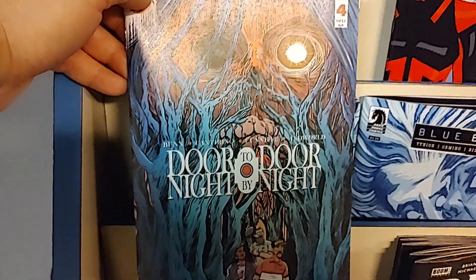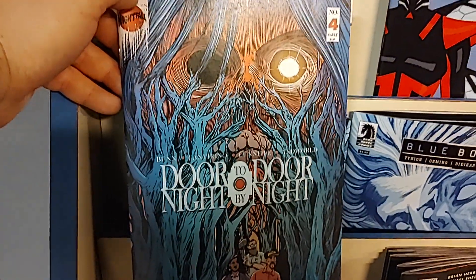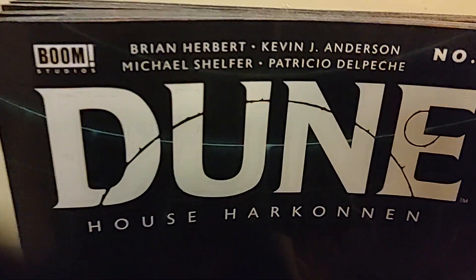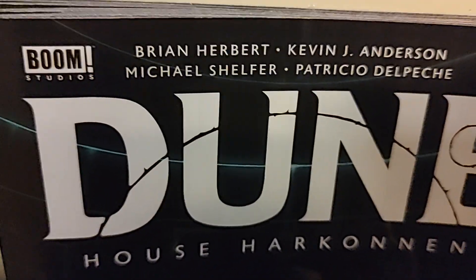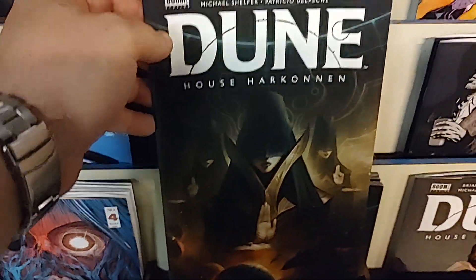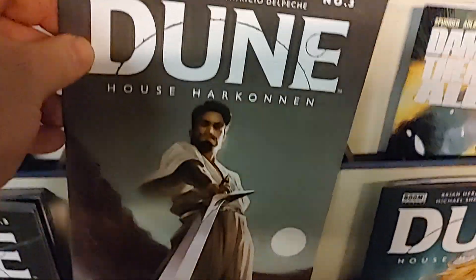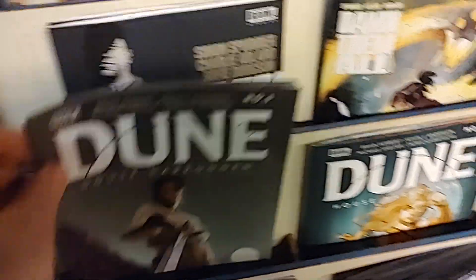We have Door to Door, Night by Night. This is from Vault Comics, and this is issue number four. From Boom, it is Dune House Harkonnen, issue number three. For all you Dune fans, this book has been pretty popular. Each issue has been selling out for us, because Dune is awesome.